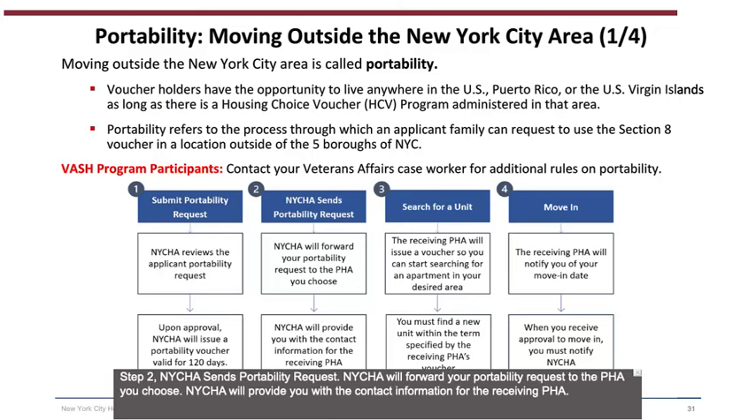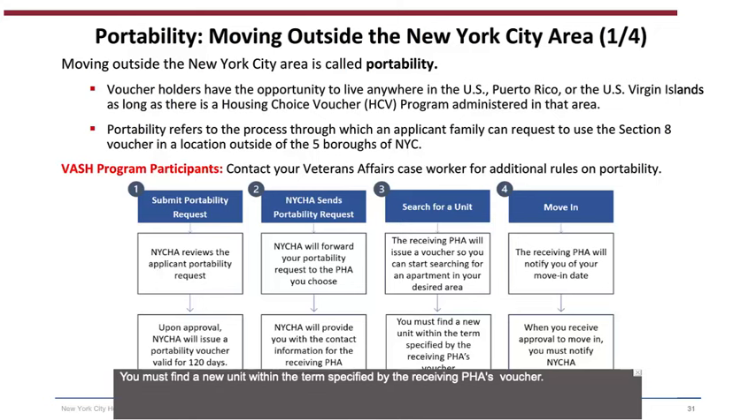Step 2 — NYCHA sends the Portability Request to the PHA you choose and will provide you with the contact information for the Receiving PHA. Step 3 — Search for a Unit: the Receiving PHA will issue a voucher so you can start searching for an apartment in your desired area. You must find a new unit within the term specified by the Receiving PHA's voucher. Step 4 — Move In: the Receiving PHA will notify you of your move-in date. When you receive approval to move in, you must notify NYCHA.